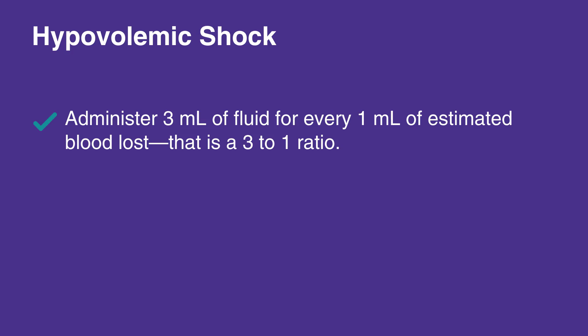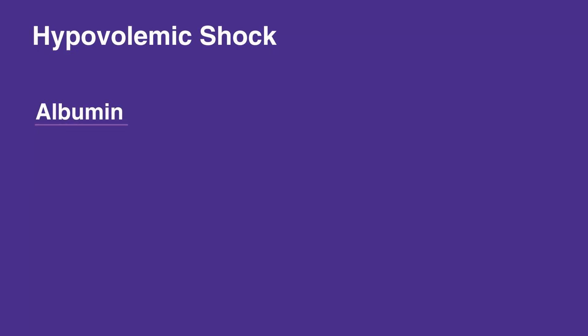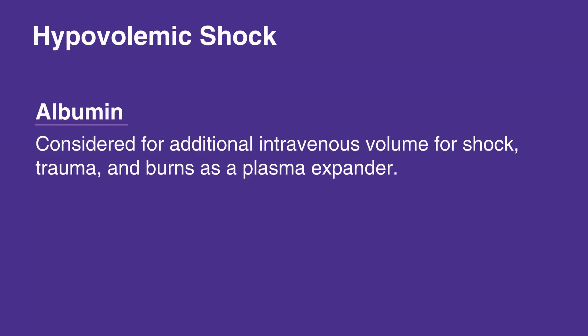If fluid boluses do not improve the signs of hypovolemic shock, consider administration of packed red blood cells without delay. Albumin can also be considered for additional intravenous volume for shock, trauma, and burns as a plasma expander.